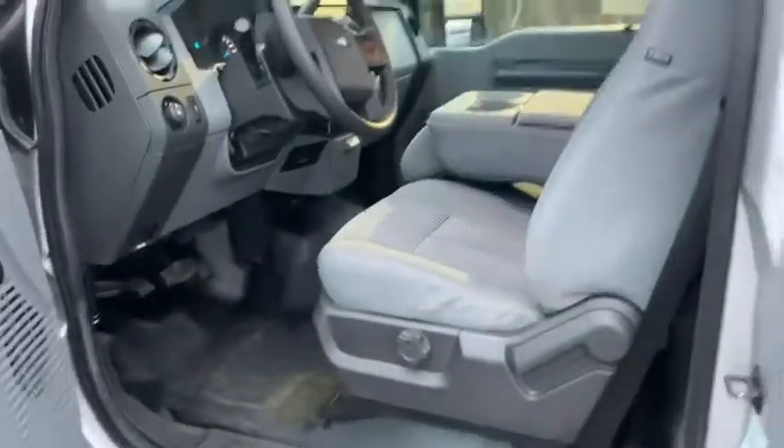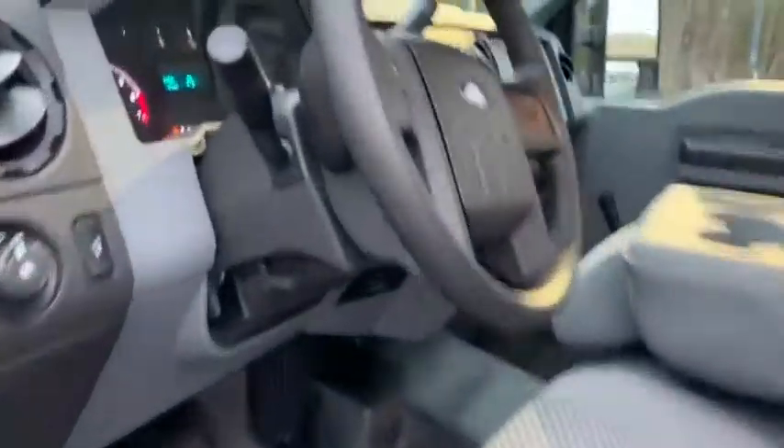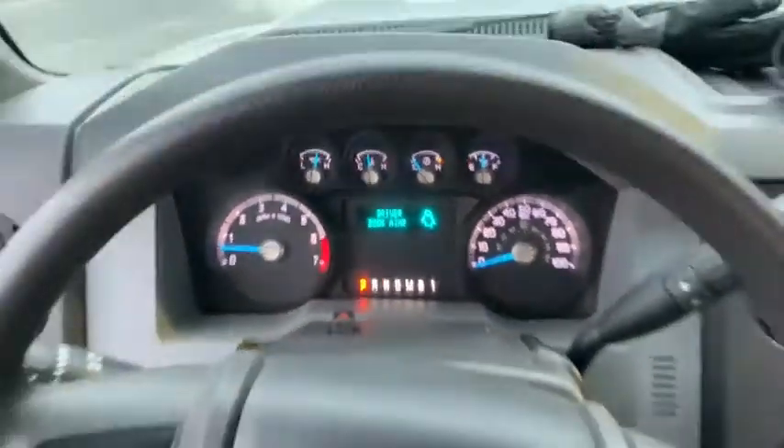Power windows, power locks, tachometer, brake assist, tilt steering wheel, front reading lamp, trailer brake controller.